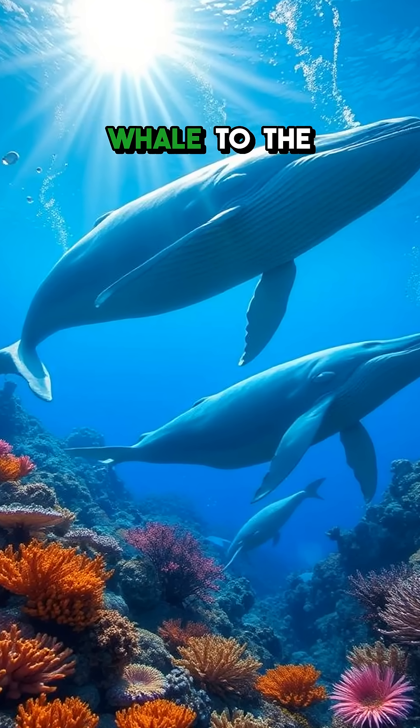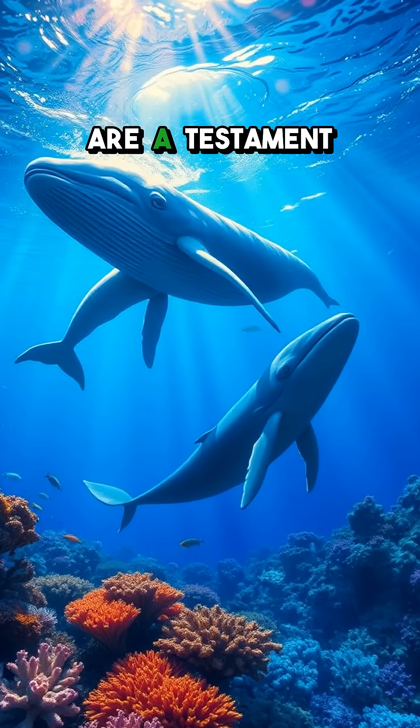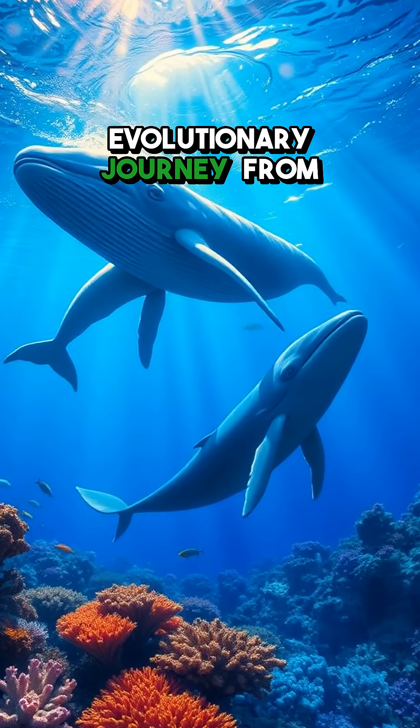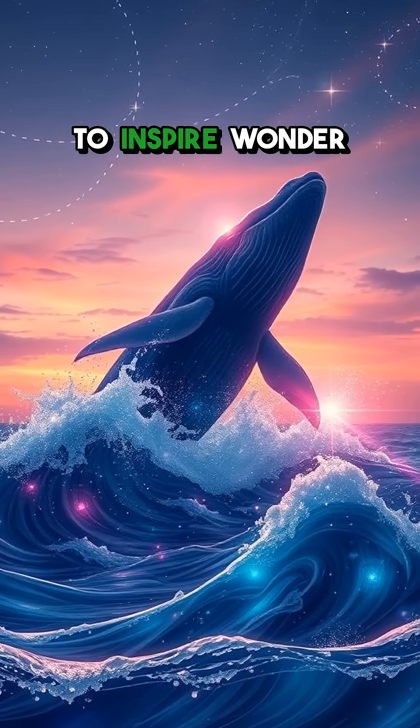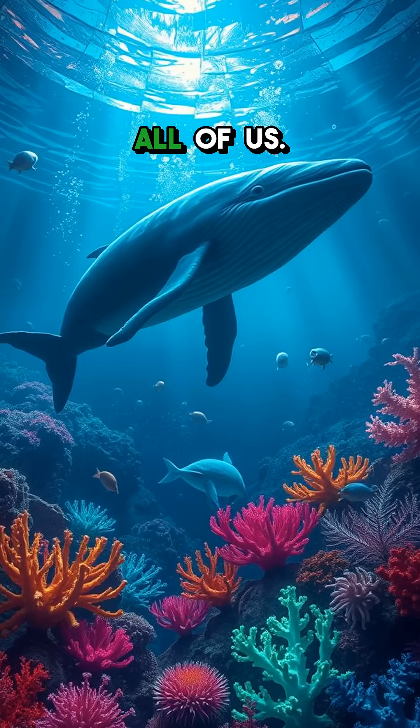Today's whales, from the mighty blue whale to the acrobatic humpback, are a testament to this incredible evolutionary journey from land dweller to ocean giant. And the best part? They continue to inspire wonder and curiosity in all of us.